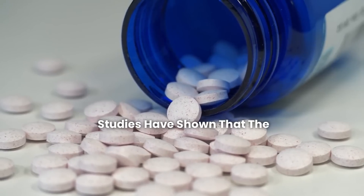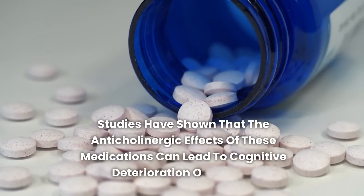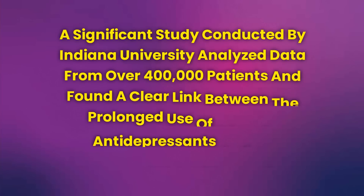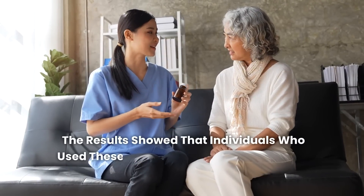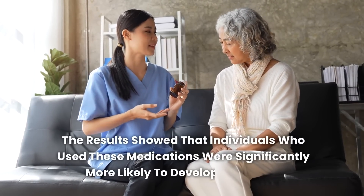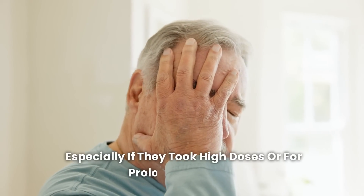Studies have shown that the anticholinergic effects of these medications can lead to cognitive deterioration over time. A significant study conducted by Indiana University analyzed data from over 400,000 patients and found a clear link between the prolonged use of tricyclic antidepressants and an increased risk of dementia. The results showed that individuals who used these medications were significantly more likely to develop dementia, especially if they took high doses or used them for prolonged periods.